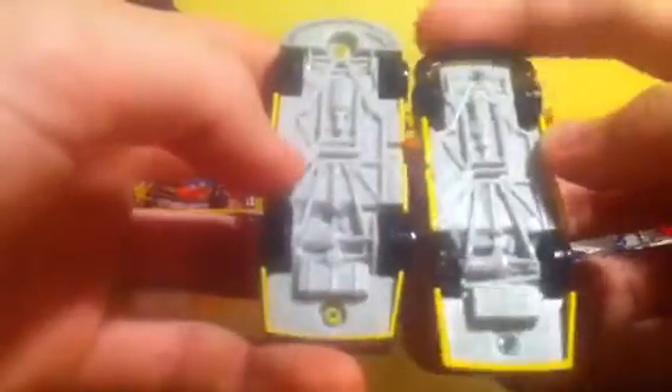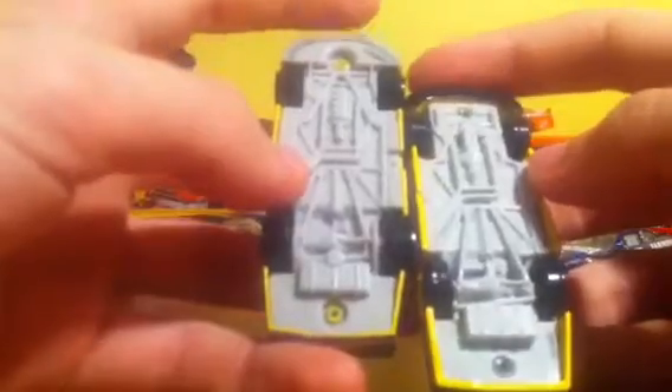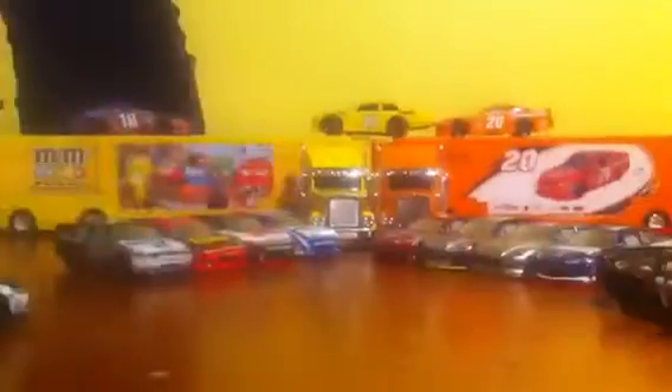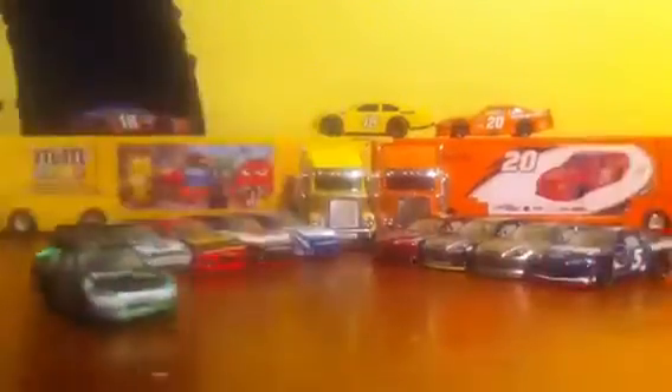The Kyle Busch car comparison is basically the same differences — this one's got the splitter, and this one's got a little plastic piece and thinner tires. The spoiler's much smaller and the car's just a little bit thinner. So, thank you for watching — my comparison. These are two sweet cars. Leave a like for more.